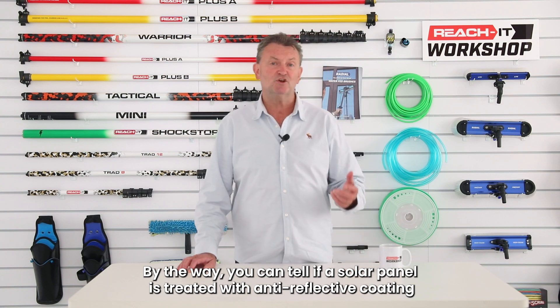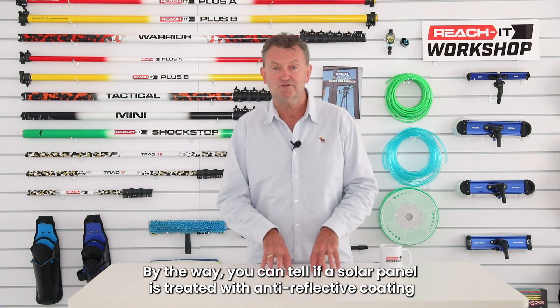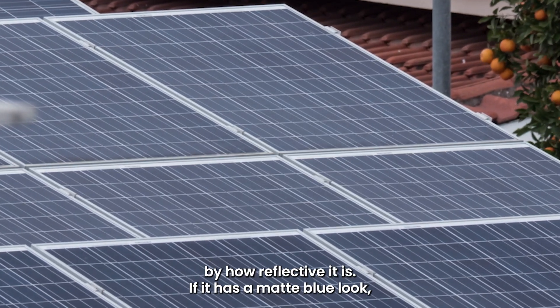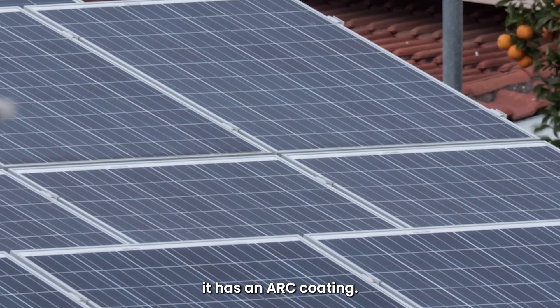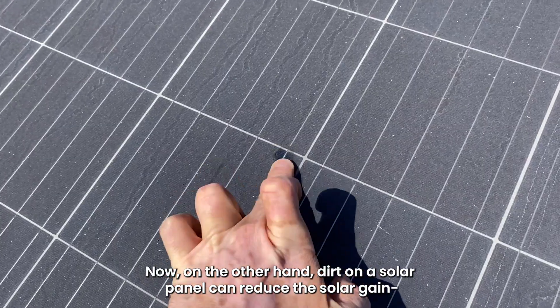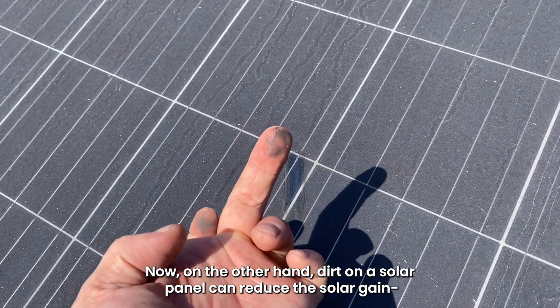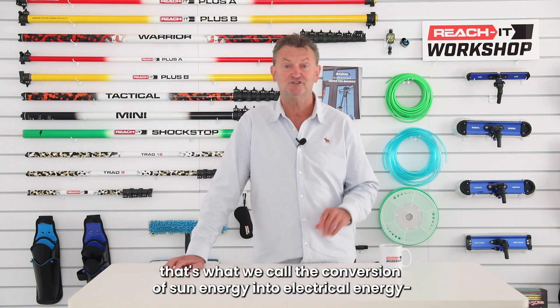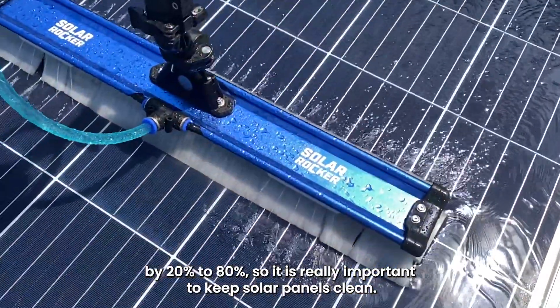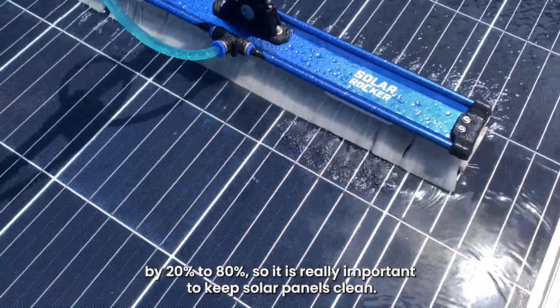By the way, you can tell if a solar panel is treated with anti-reflective coating by how reflective it is. If it has a matte blue look, it has an ARC coating. On the other hand, dirt on a solar panel can reduce the solar gain — that's the conversion of sun energy into electrical energy — by 20 to 80%. So it is really important to keep solar panels clean.